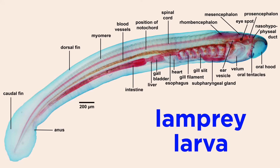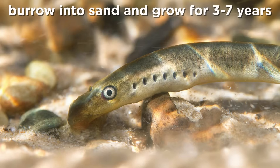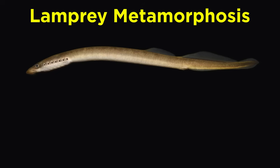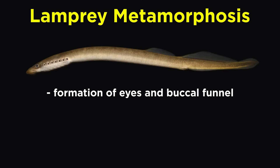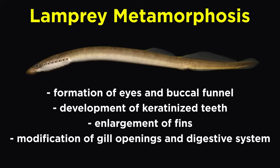Much like cephalochordates. As they feed, they grow, and eventually, after reaching a size of about one centimeter, they leave the gravel nest and drift downstream to burrow into a sandy area where they continue to filter organic material and slowly grow for another three to seven years or more, until they rapidly metamorphosize into adults. This change is dramatic and involves the formation of eyes, a buccal funnel and keratinized teeth, enlargement of fins, modification of the gill openings and digestive system, and the maturation of gonads.